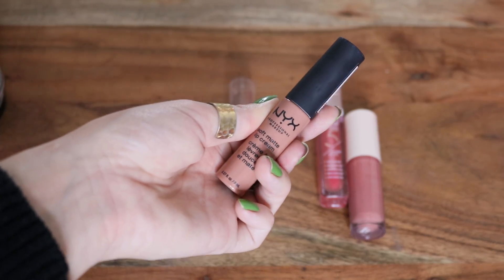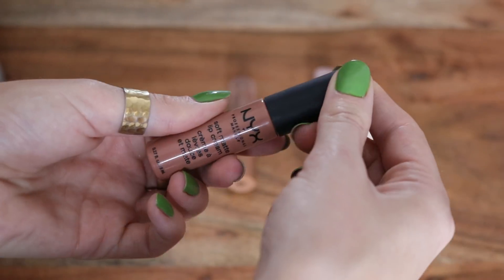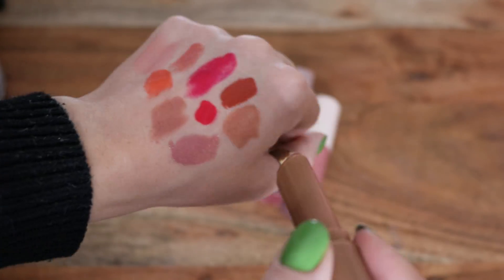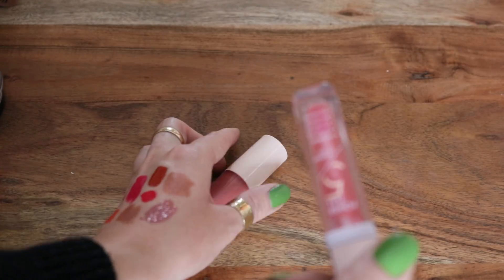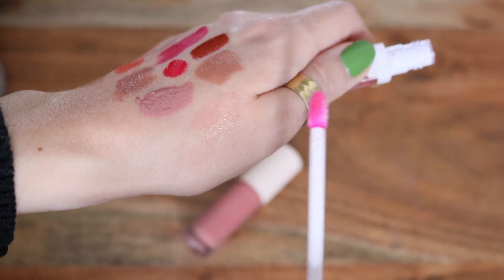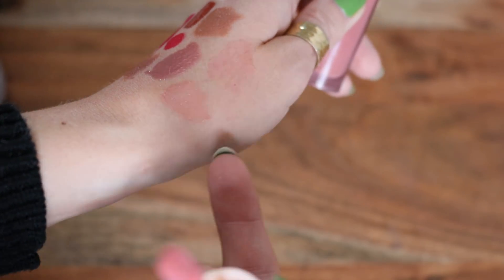Also for liquid lipsticks — a classic — the NYX Soft Matte Lip Cream in the shade London. This is probably one of my most used. It kind of takes on whatever lip liner you use, so you can really modify this color by changing the lip liner. These last ones are pretty light or sheer. The e.l.f. Hydrating Core Lip Shine in Blissful is kind of like a tinted lip balm in a nice brown color. And then two lip oils: the Catrice Powerful Five Lip Gloss in Cherry Blossom Glow — mostly sheer with a tiny pink tint — and the ColourPop Lip Oil in Smirk, which I love so much. It has a peachy pink tint but is still pretty sheer, though not quite as sheer as the Catrice.